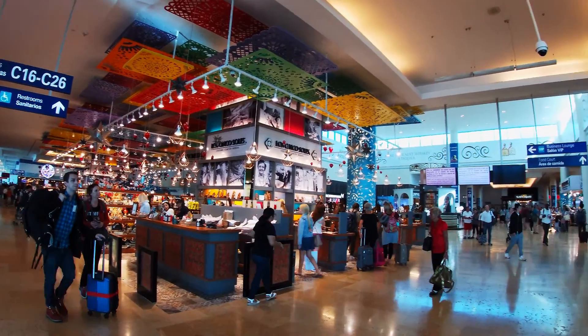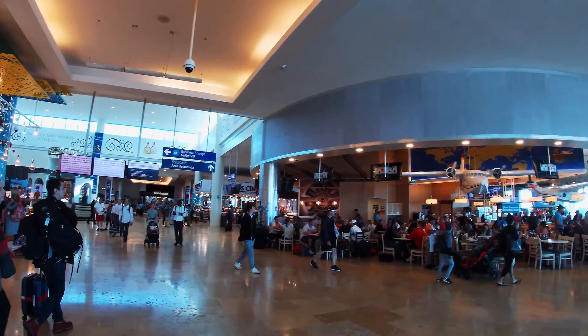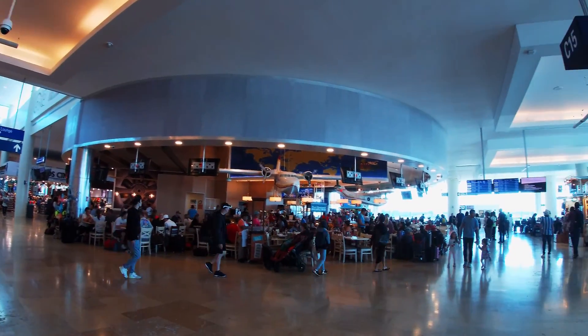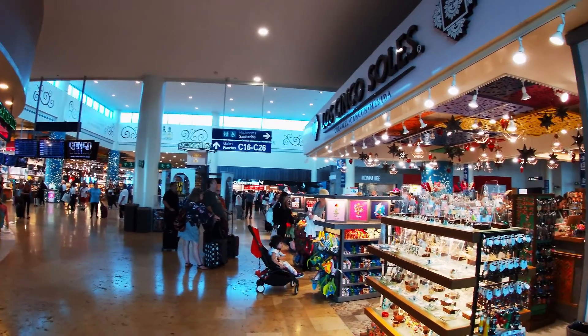By the way, it's really really cold in this airport, so bring a sweatshirt. I don't understand why they always have to put the air conditioning on maximum — it's freezing.